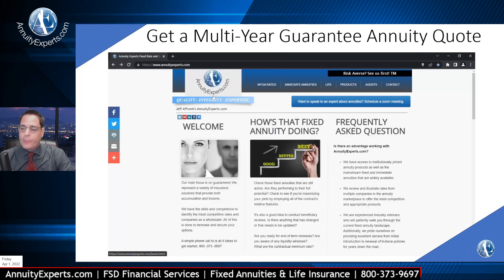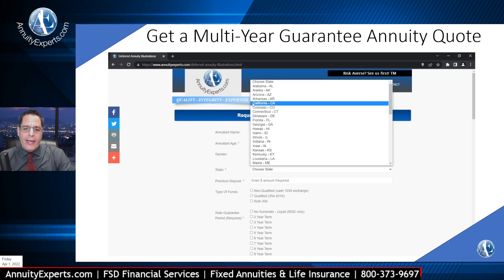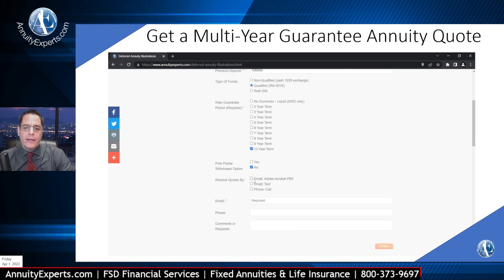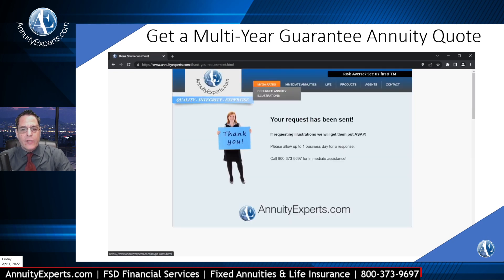If you'd like to do one of these, it's real simple. Just head to our website, annuityexperts.com, and click on the Deferred Annuity Quotes. Go ahead and enter all your information: name, age, state, the premium amount you want to show, the type of funds — qualified or non-qualified. Select a 10-year term. Indicate if you want withdrawals or not. Type in your email address and hit submit — it'll say thank you. That request will come to me and we will email you the hard copy illustration, brochure, company financial ratings, and all that good stuff.